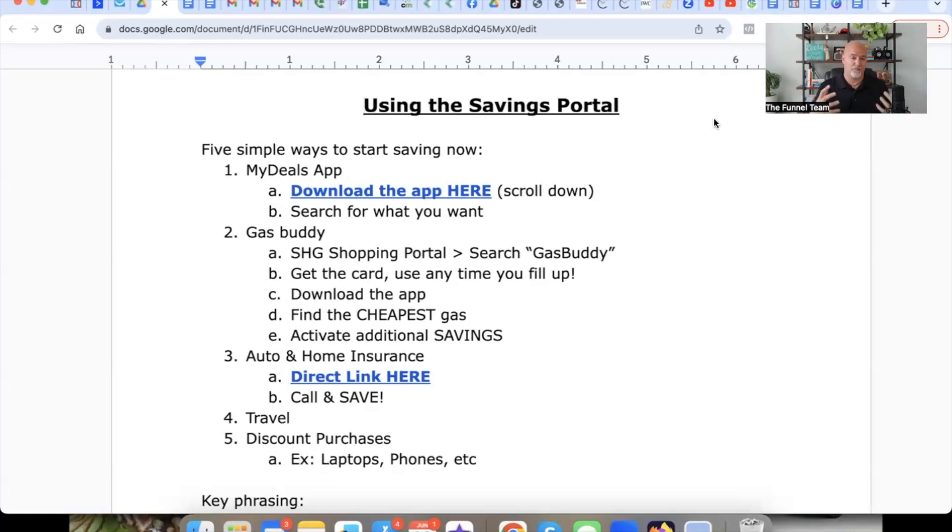We are all here to make money. That's why pretty much 100% of the people that join the Funnel Team and Savings Highway Global got into this business — to make more money. But you also have the opportunity to be saving money. In this video, we're going to walk you through some really great ways to start putting more money back in your pocket with the everyday things that you do. So pay attention, watch this video all the way through.